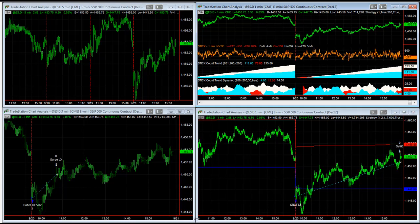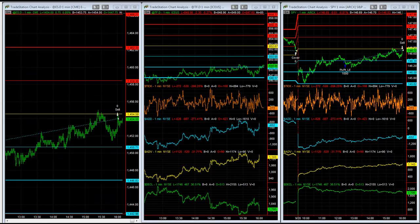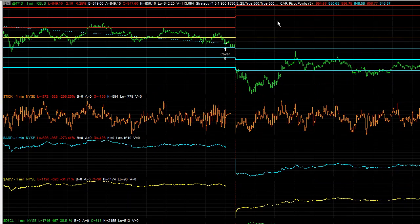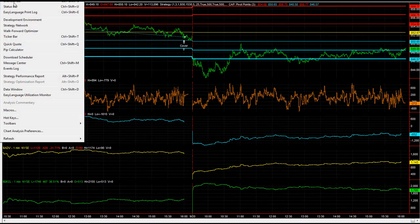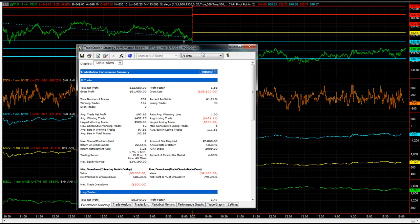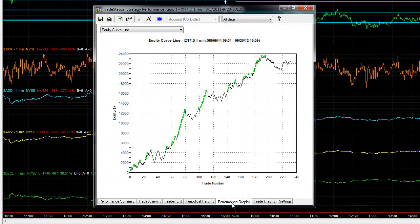I want to show you Pivot Points real quick — how they work in the e-mini S&P and in the e-mini Russell. Really good results in the e-mini Russell. A lot of questions on what works in the e-mini Russell. Here it is going back about a year in the e-mini Russell — really good performance.